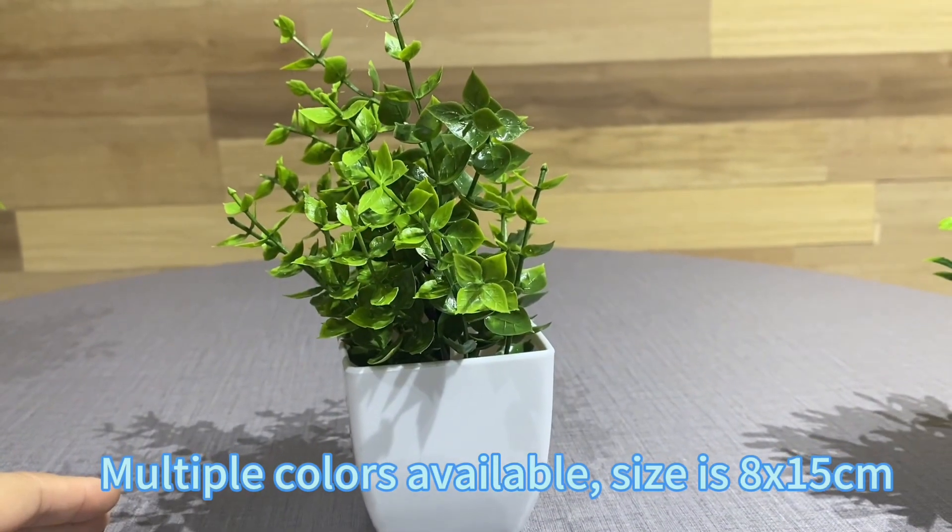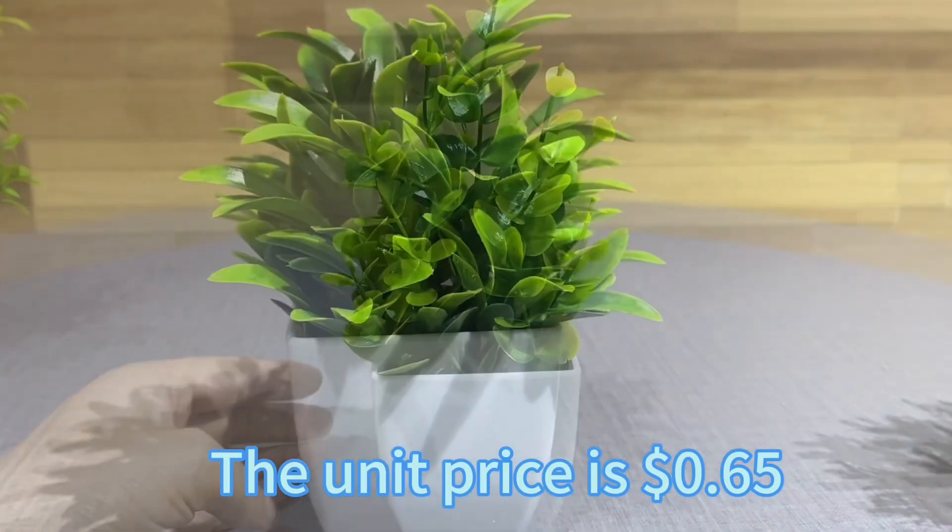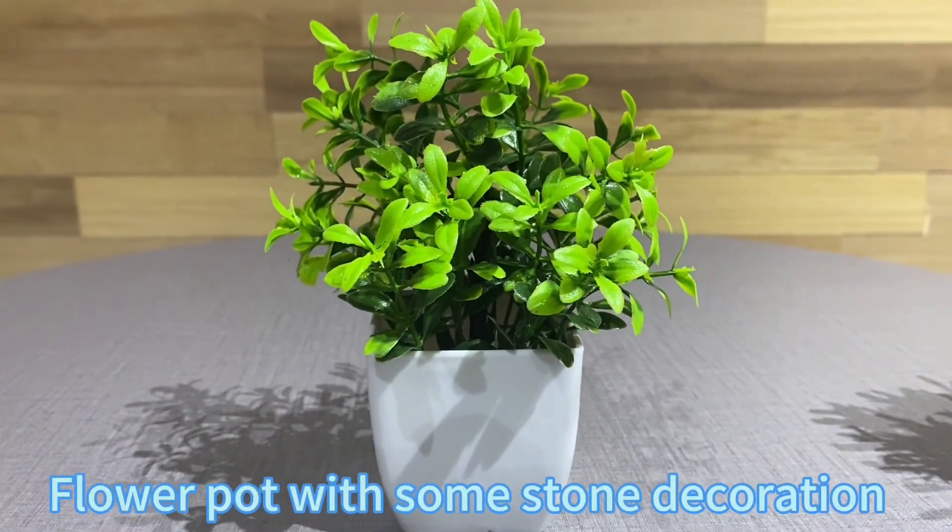Multiple colors available, size is 8 x 15 cm. The unit price is 65 cents, flower pot with stone decoration.